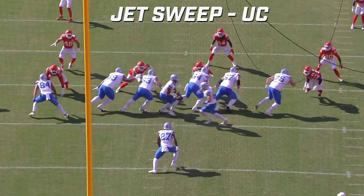The Jet Sweep concept threatens horizontally, immediately. It's kind of an inverted option concept, even though there is no read. It's a pre-snap call, meaning the offensive coordinator has given a play call and everyone knows who's getting the football on the Jet or the Jet Dive, which I'll show you as a complementary play in a moment. I'll use this to illustrate when, where, and maybe why teams run the Jet Sweep in a particular area of the field and what makes it so difficult to stop.